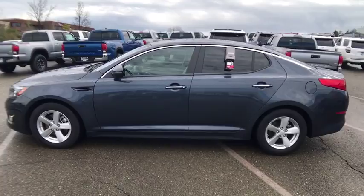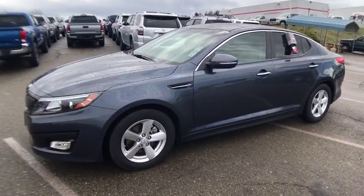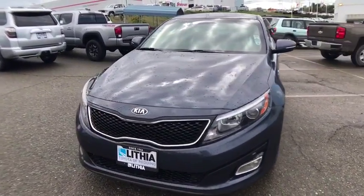Keyless entry, Bluetooth, power steering, adjustable steering wheel, driver lumbar, cruise control, aluminum wheels, four-wheel disc brakes, ABS four-wheel, auto-off headlights.